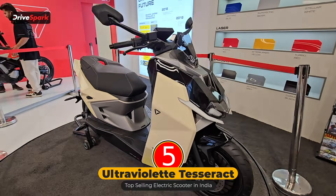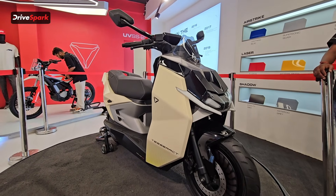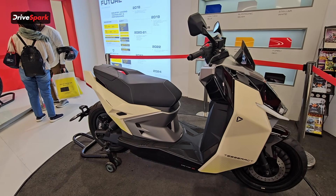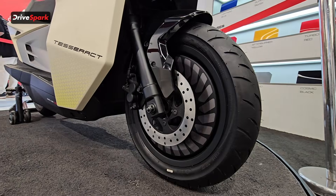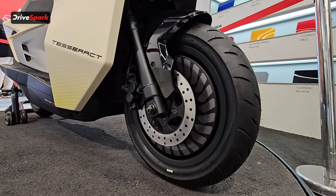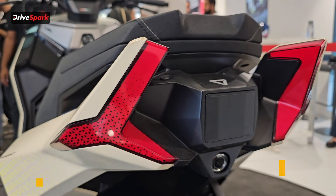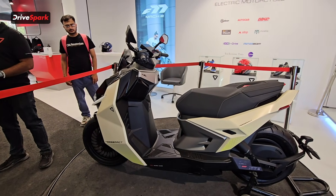After that, we have the Ultraviolet Tesseract, priced at Rs 1.20 lakh ex-showroom. This is a very unique scooter — something straight out of the future. It gets cameras on the front and back, kind of ADAS features. The range is 162 km on a single charge, battery capacity is 3.5 kWh, and the top speed is 125 km/h.